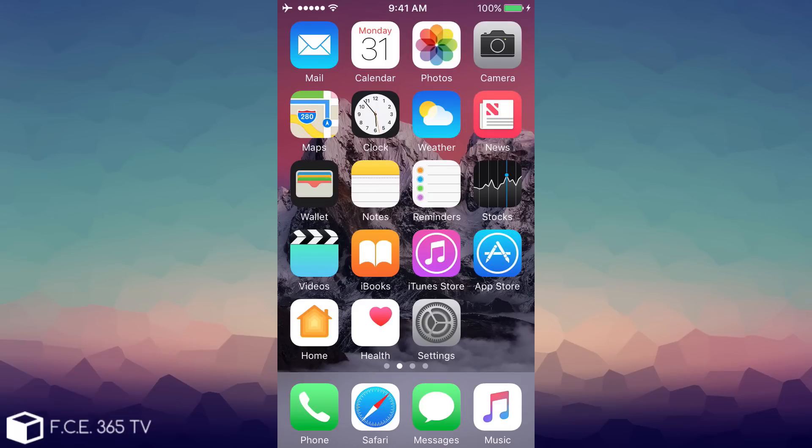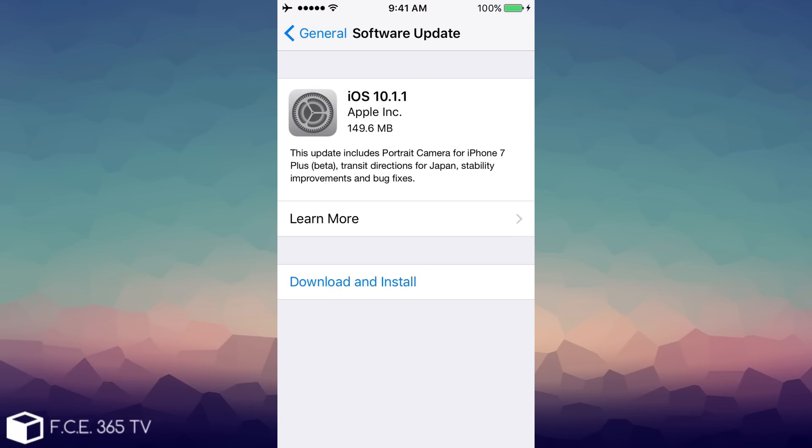What is up guys, Joe Snowright here. Happy Halloween! Today we're discussing the iOS 10.1.1 that was dropped by Apple this morning.